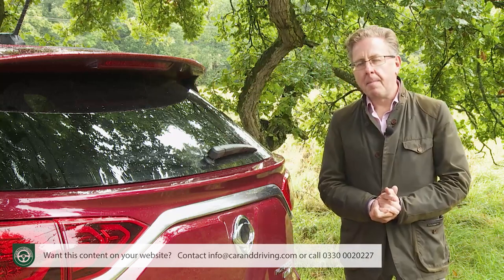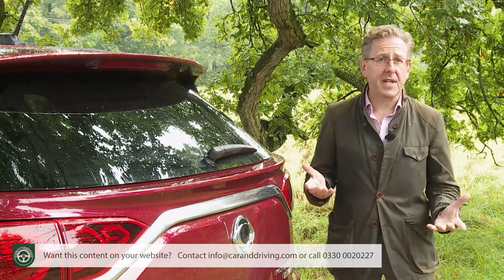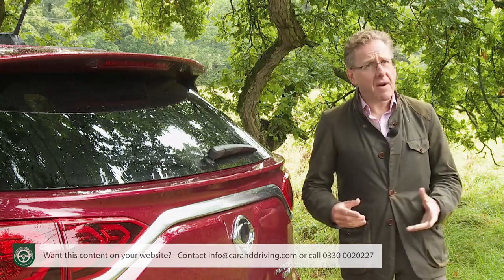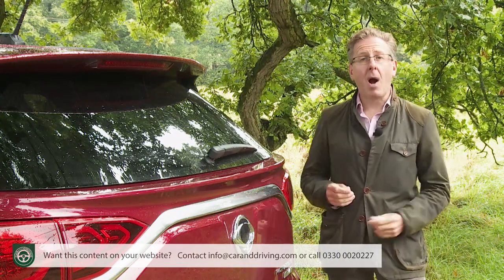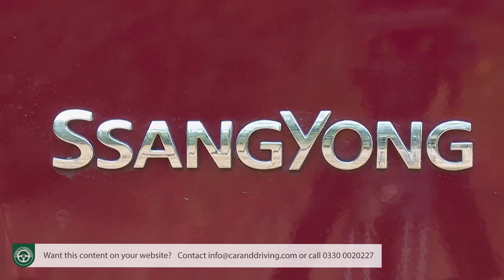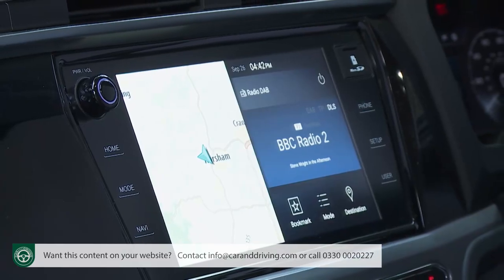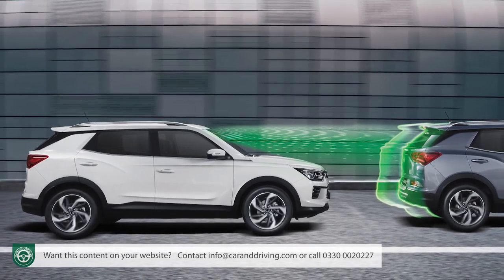By 2019, though, the market had moved on. Buyers wanted more responsive dynamics and higher levels of efficiency from SUVs of this kind, plus greater quality, more technology and higher levels of safety. SsangYong's dilemma lay in how to provide all this while still creating a product that was tougher and better value than the competition. And what they've come up with is the C300 series Mark IV model we're going to test here.